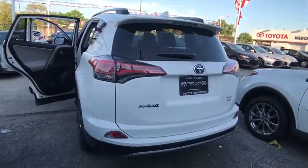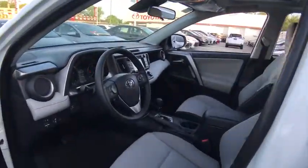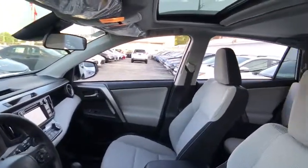Here are some of this vehicle's great options: lane departure warning, traction control, anti-lock braking system, keyless entry, stability control, all-wheel drive, steering wheel audio controls, backup camera, leather-wrapped steering wheel.